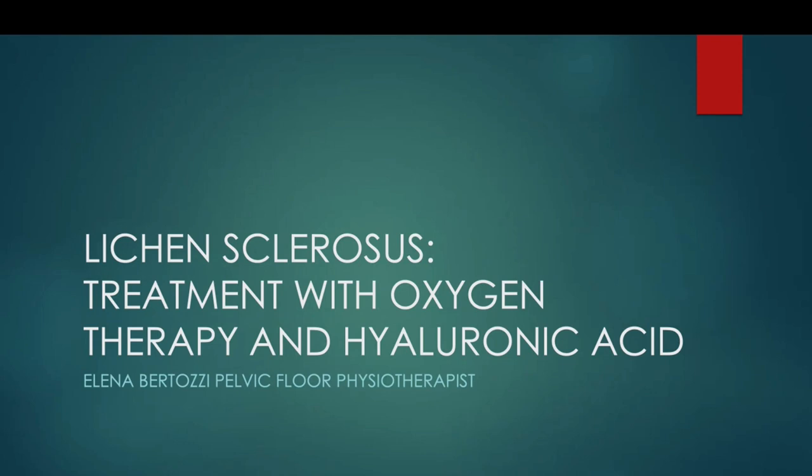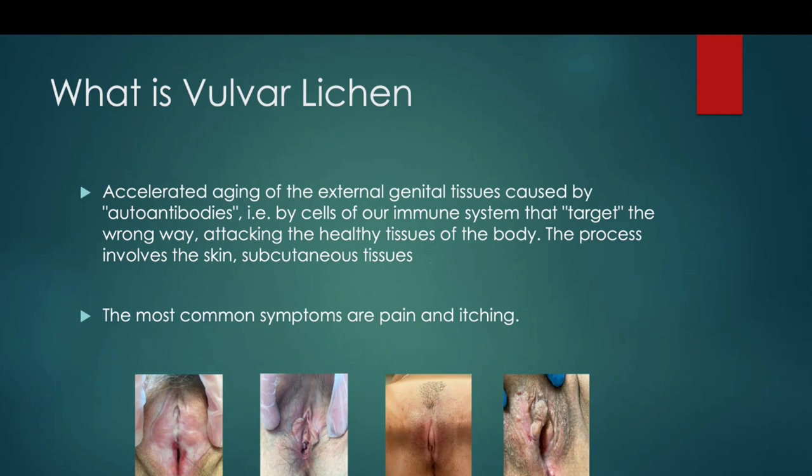We're talking about lichen sclerosis — a new treatment with oxygen therapy and hyaluronic acid. Do you know what vulvar lichen is? It's a particular dermatological pathology of the external genitals, in particular for women.